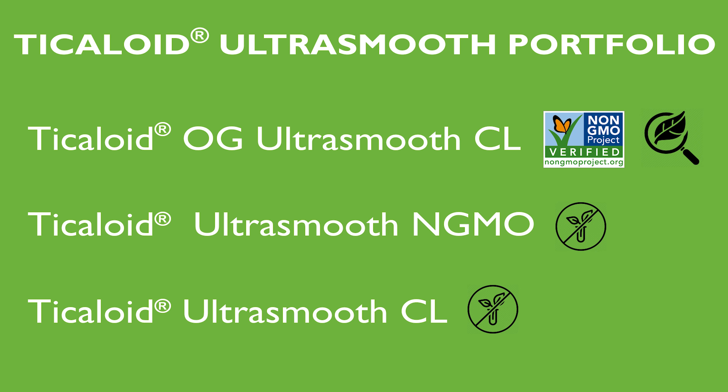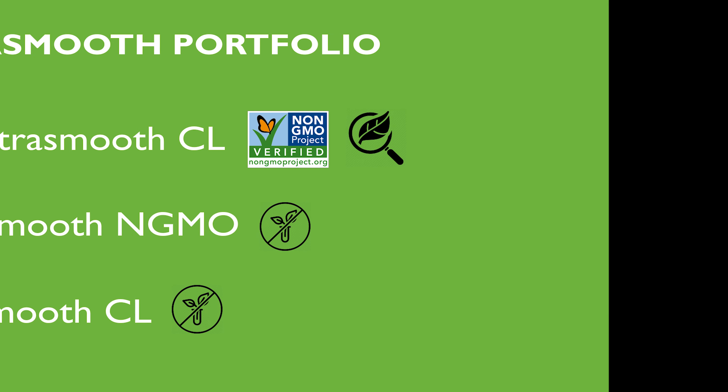If you want to learn more about Ticoloid Ultra-Smooth CL or any of our other portfolio options as a solution for you, reach out to a GumGuru because we're here to make formulating simple.